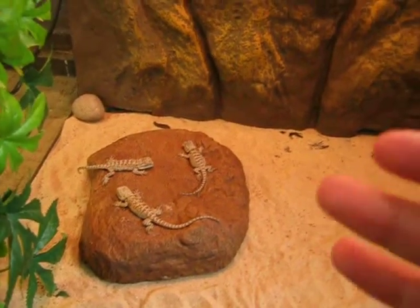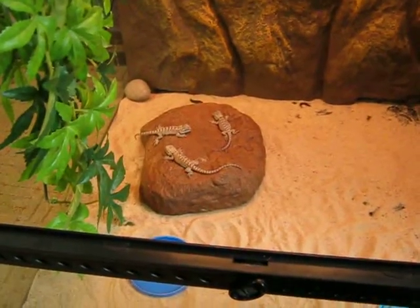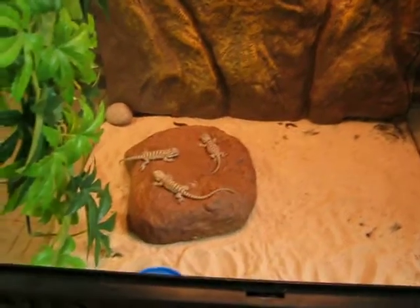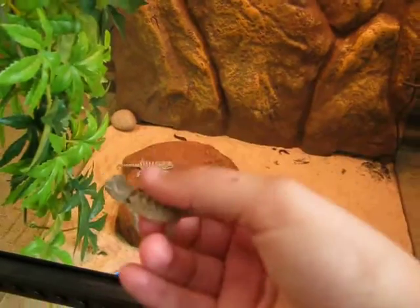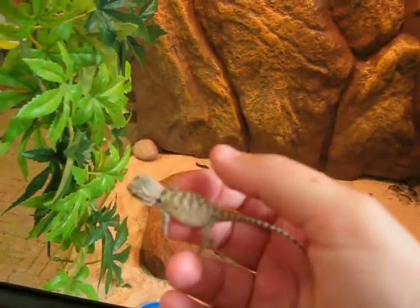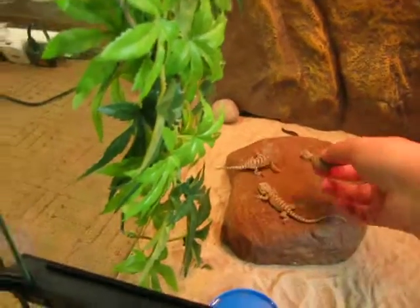We got a rock and put it in the aquarium so you can see how small they are. We've called this one Jonas — it's the smallest one, with a fat male leg. We think it's a girl.